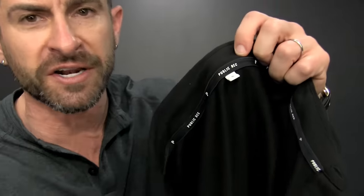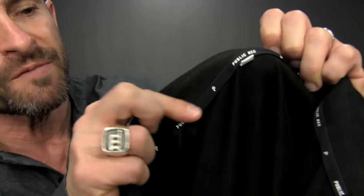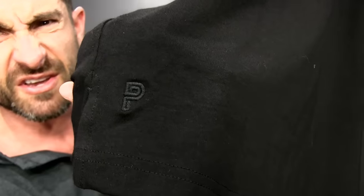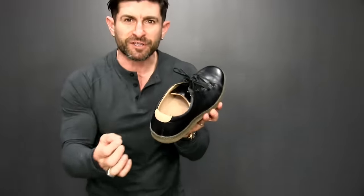Tip four is all about the details. It takes money, time, and more work to create all the little details in clothing. With the Public Rec polo you've got contrasting placket, and details down by the tail of the shirt. Those little things do cost money and they make a real difference.